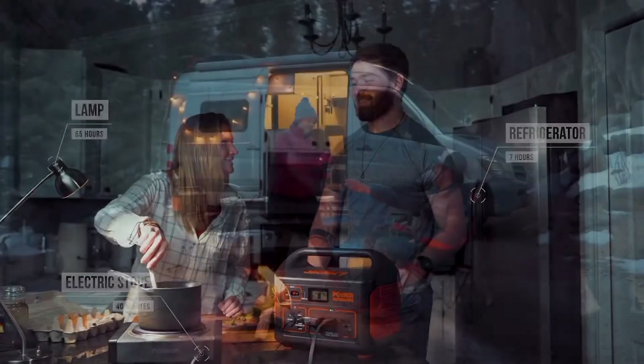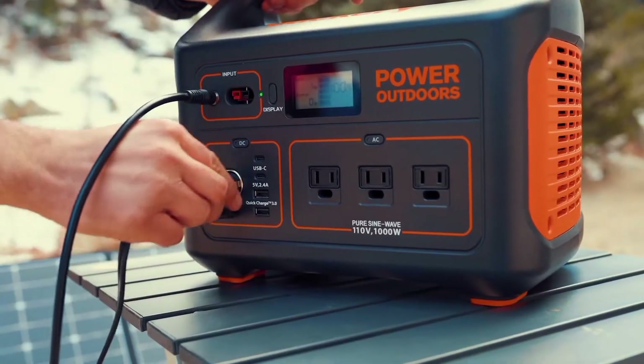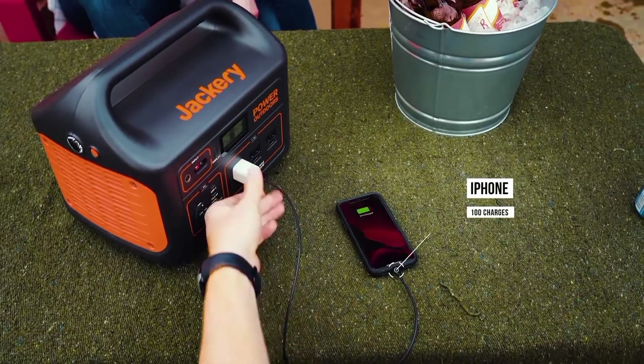It's perfect for camping, tailgating, or as a backup power source during power outages. Its combination of power, portability, and durability makes it the ideal choice for anyone seeking reliable off-grid power.